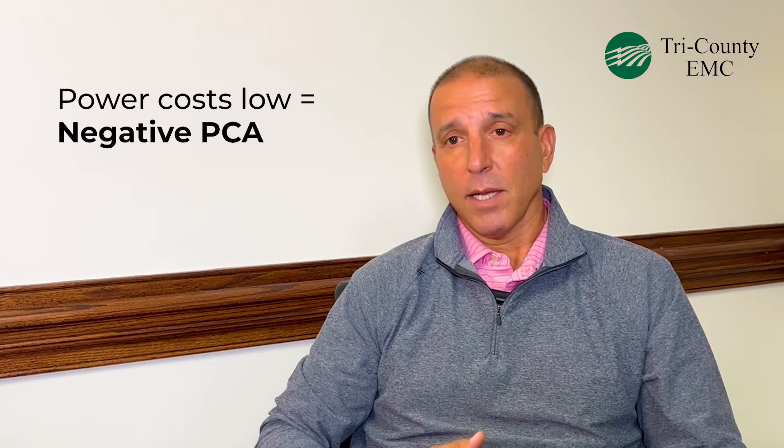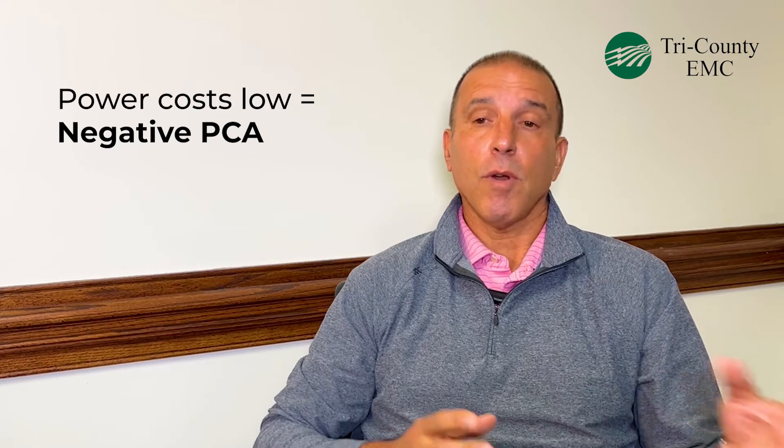The PCA is a power cost adjustment. It allows us to adjust for the cost of power that we pay to our provider and pass either the increased cost or the savings along to our members. When power costs are low, like they have been historically for the last four or five years, we've been able to pass along a negative PCA, or a credit, to our members.